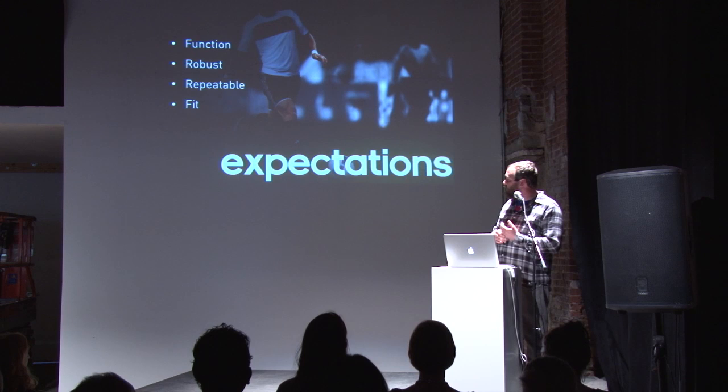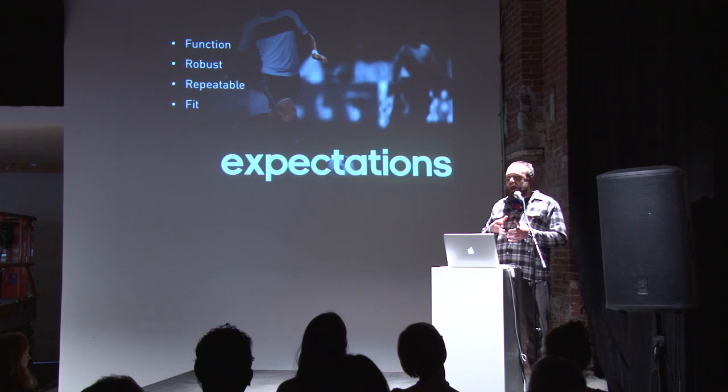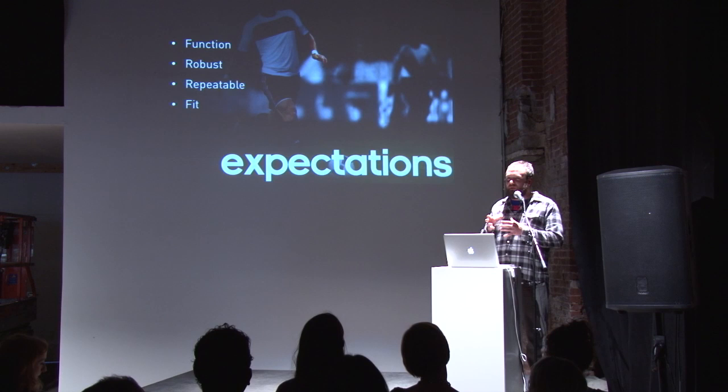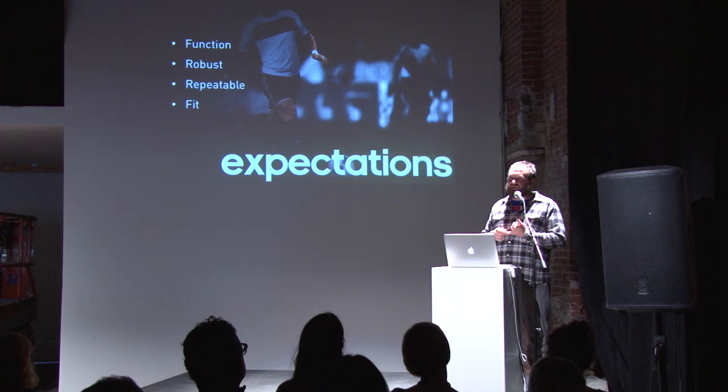Last of all is fit, and this is one of the toughest things we run into because athletes come in all shapes and sizes. Even somebody determined to be a medium can have all different types of body shapes. That's one of the key problems we have, especially when working with heart rate sensors — getting the proper location and maintaining that close body contact required for our compression garments.